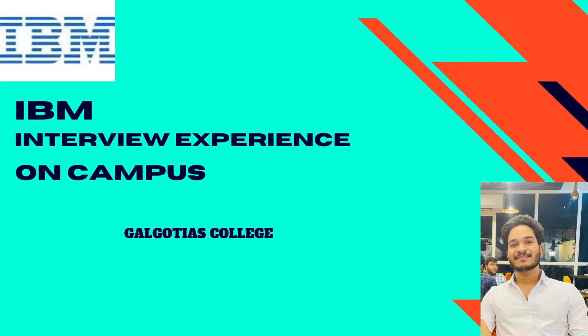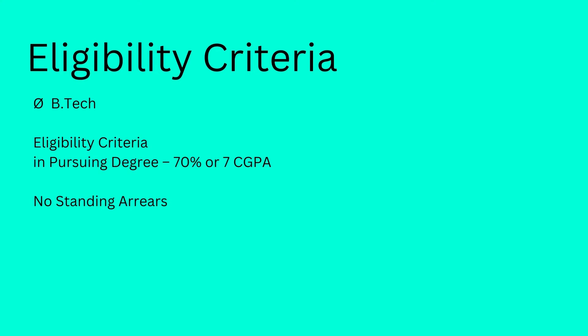Hi everyone, welcome back to my channel. Today we have Raj here with us, who has been recently placed at IBM as part of his campus placements at Galgotiyas College. He's here to share his interview experience. Before we talk to him, let's look at the eligibility criteria: BTech students with a CGPA of 7 or above with no standing arrears were eligible.